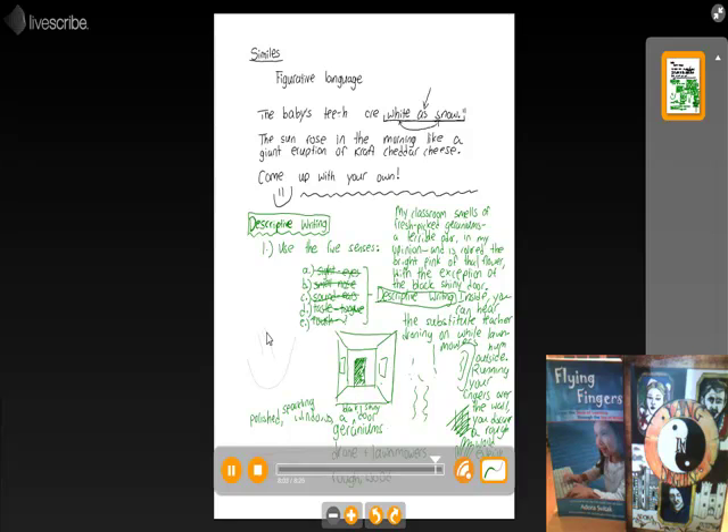So from only sight, we covered smell, sound, and touch. Why say 'the classroom is pink' when we can say: 'In my classroom, it smells of fresh-picked geraniums, a terrible odor in my opinion, and is the color the bright pink of that flower, with the exception of the black shiny door. Inside, you can hear the substitute teacher while lawnmowers hum from outside. Running your fingers over the wall, you discover a rough wood exterior.' And if by any chance somebody brings cupcakes to a party, you can cover taste too. Thanks for watching, and have a great day. My website, if you'd like to learn more, is www.adorasvita.com. Thanks, guys.